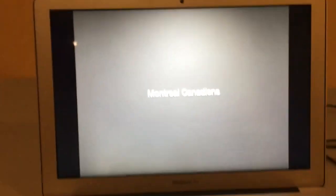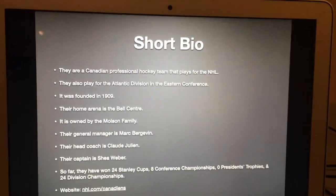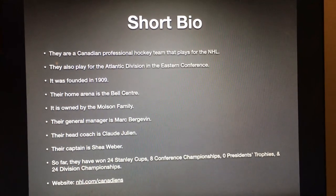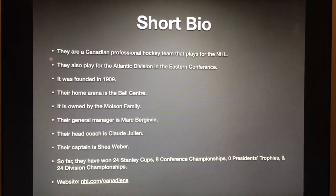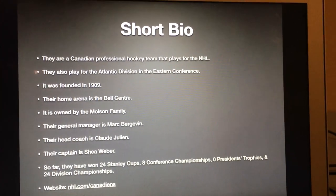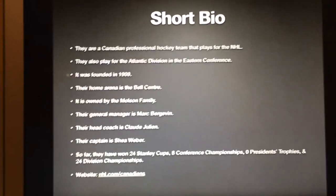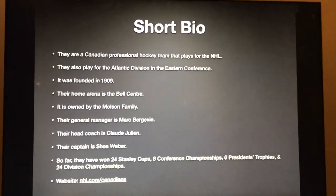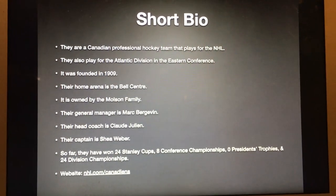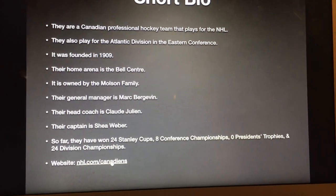Next we move on to the Montreal Canadiens. Here's a short bio for those of you who don't know who they are. They are a Canadian professional hockey team that plays in the NHL, specifically the Atlantic Division in the Eastern Conference. They were founded in 1909. Their home arena is the Bell Center, owned by the Molson family. Their general manager is Mark Bergevin, their head coach is Claude Julien, and their captain is Shea Weber. So far they have won 24 Stanley Cups, 8 Conference Championships, 0 President's Trophies, and 24 Division Championships. Their website is NHL.com/Canadiens.